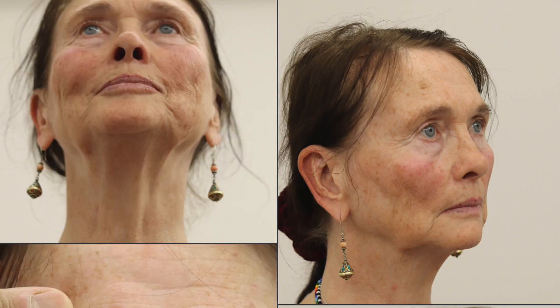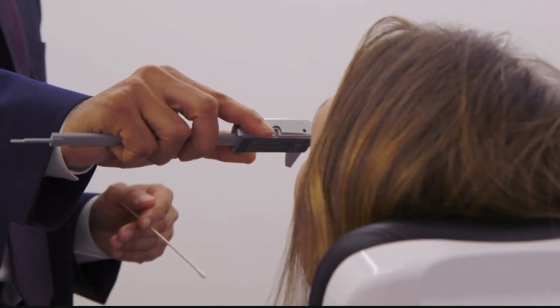Hello, this morning we have a facelift case. This patient has facial aging — they've got effects of gravity with jowls, loose skin and bands in the neck. They've also lost some volume around their face, particularly around their mouth.